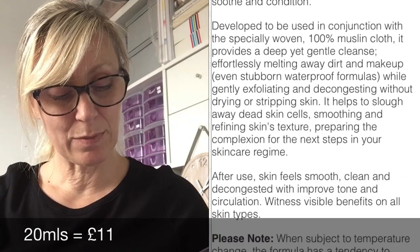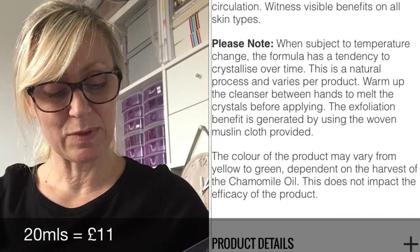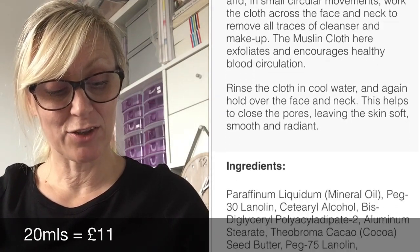The booklet says: 'Eve Lom cleanser plus muslin cloth — regenerate your skin like never before with this multi-award-winning multi-purpose skin cleanser. Suitable for all skin types, this exfoliating cleanser decongests, softens and removes stubborn waterproof eye makeup. Apply once a day for normal or dry skin, or twice for congested skin. Massage into the face and neck, then run the muslin cloth under hot water and work across the face in small circular movements to remove all traces of cleanser and makeup.'